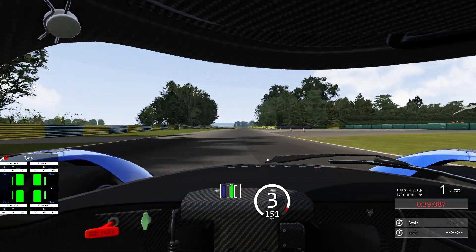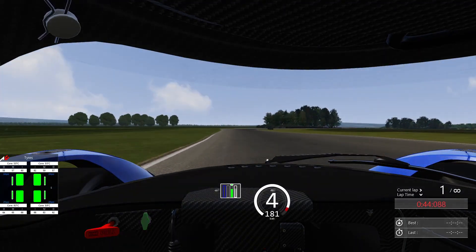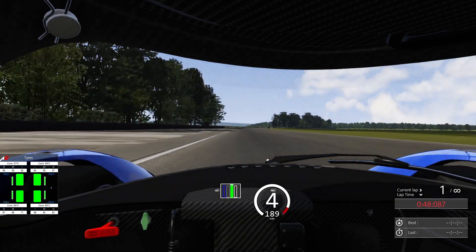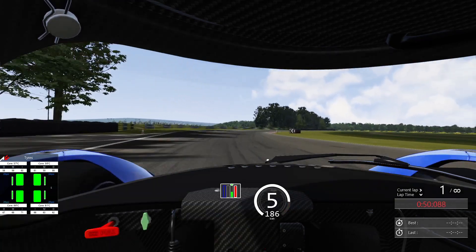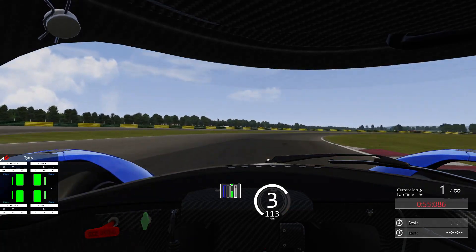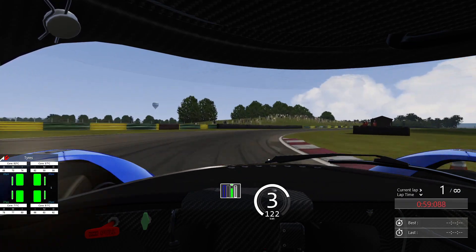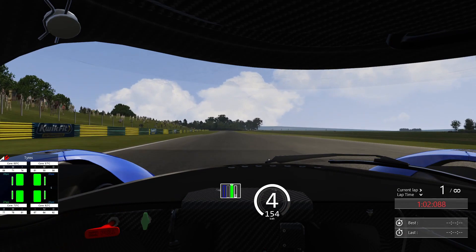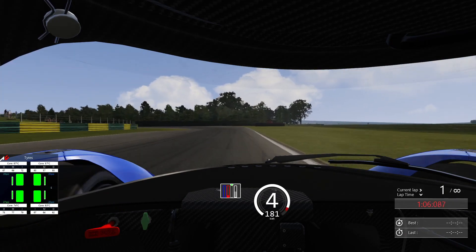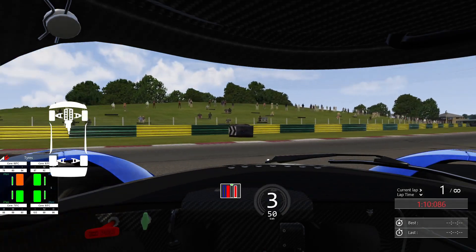And into the Jim Clark Esses — I did check, that is the correct name. This is Sunny Inn, actually. Sunny Inn is basically two corners, being here and there. Then as we go through, out of Sunny Inn, in towards Sunny Out. Sunny Out might be flat in this, but I don't feel like it was in the other car. As we go too deep into the complex and we drop it.